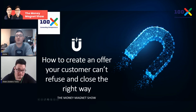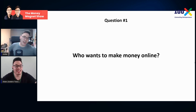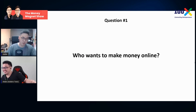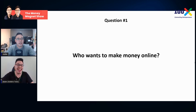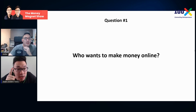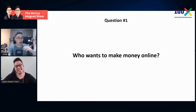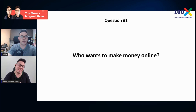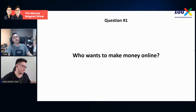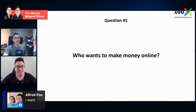How to create an offer your customer can't refuse and close the right way. Who wants to make money online? If you guys want to say yes, put yes in the comments — this will be very beneficial to you. Everybody wants to make money, but the real question is how much money you want to make. I want to see whether the audience actually watching the show really wants to make money or just watching the show.